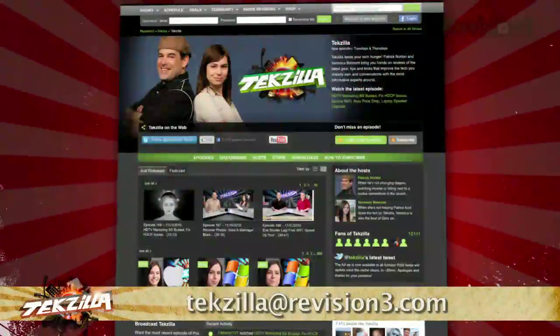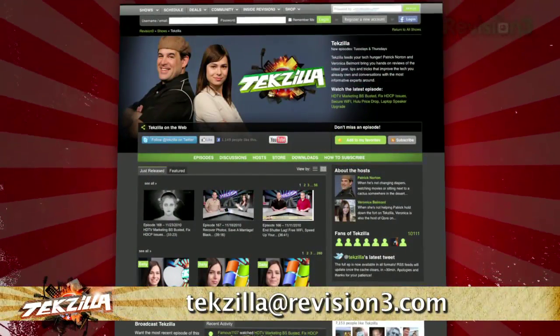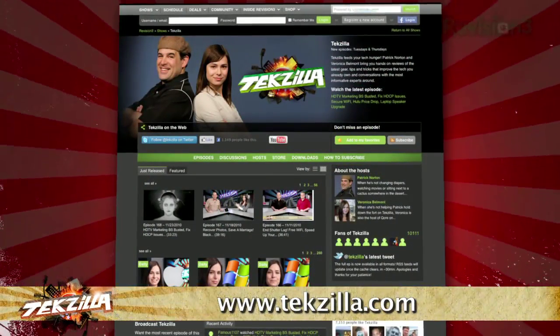Do you have a tip, hint, or trick you'd like to share? Let us know! Email us at techzilla@revision3.com. And always, techzilla.com — it's the place to find more tips, tricks, product reviews, and how-tos.